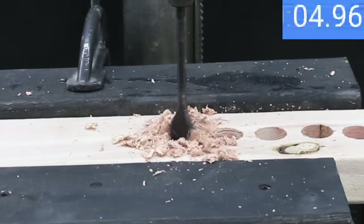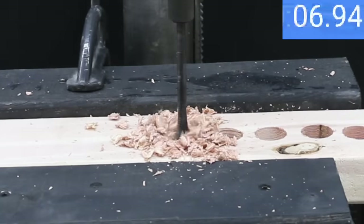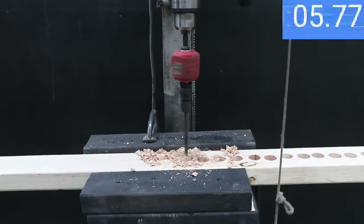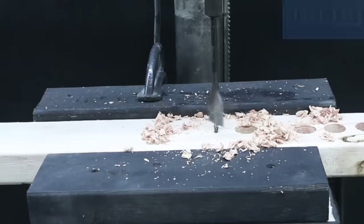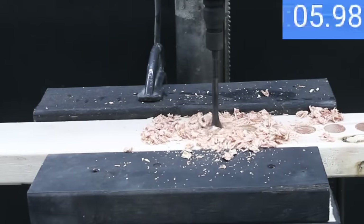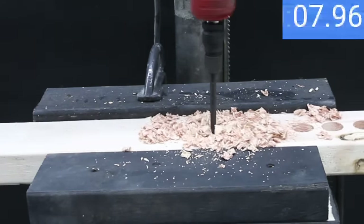The Bauer is pretty fast at 8 seconds on the first hole, but not quite as fast as the DeWalt or the Diablo. The Bauer drilled the second hole slightly faster at 7.9 seconds, and the third hole also at 7.9 seconds. So Diablo holds on to the lead with the fastest average time.